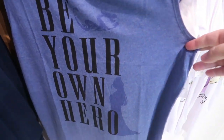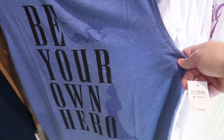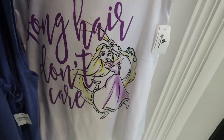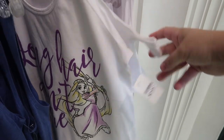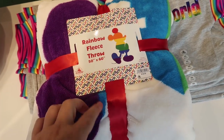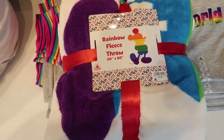I really like this tank — it's a Mulan tank that says 'Be Your Own Hero' and has Mushu and Mulan on it, and it is $34.99. Then they have one of those peekaboo shoulder shirts that says 'Long Hair Don't Care' for Rapunzel, and this is $34.99. I don't remember seeing this before — it is a rainbow fleece throw, just a white fleece with the rainbow Mickey on it. It's big, 50 by 60, and it is $39.99.